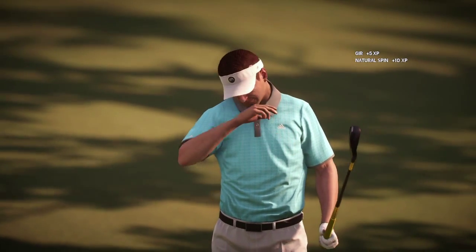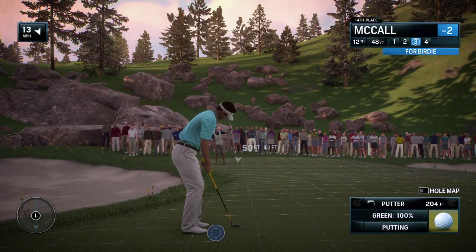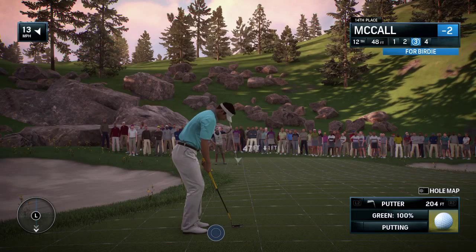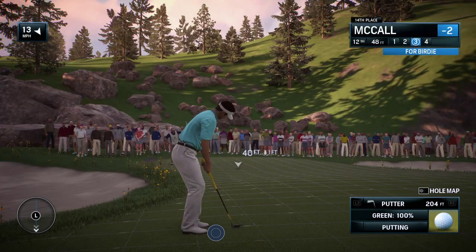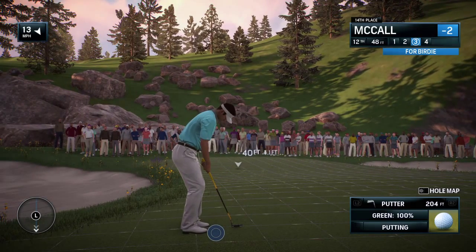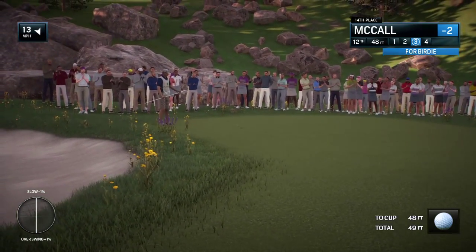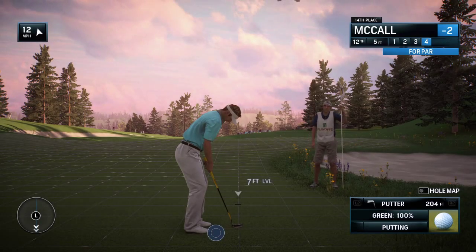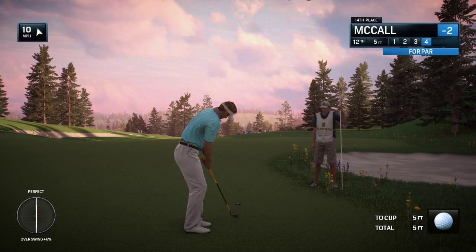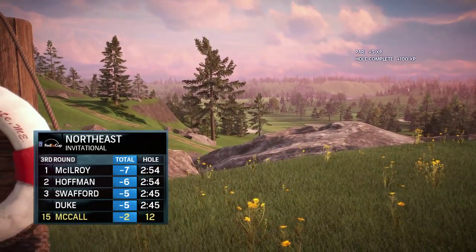Birdie try up next — birdie try again today; he had a nice birdie on this hole yesterday. Tough game, Frank — you can hit 300-yard drives and miss three-foot putts. Yeah, there's the ecstasy and there's the agony, just five feet left. He walks away with a workman-like par.